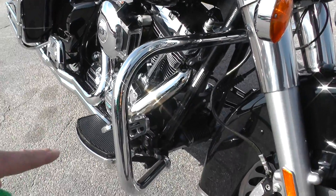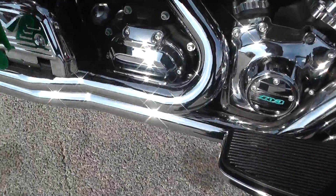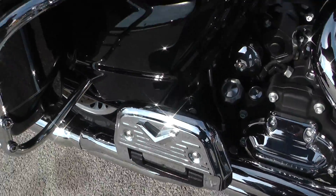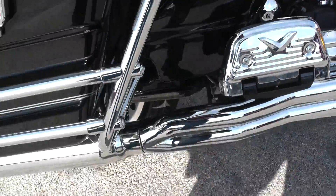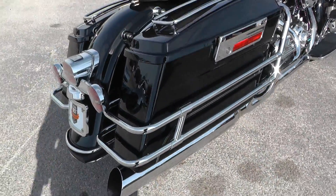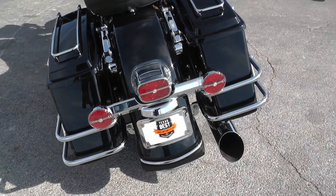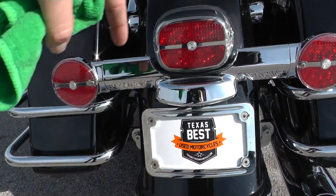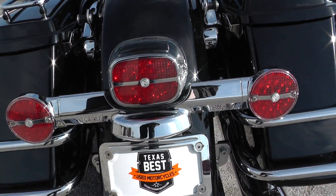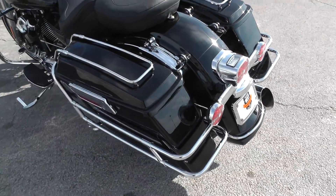Of course it's got your engine guard for the touring, floorboards for the rider and floorboards for the passenger. It's got these nice saddlebag rail guards, hard saddlebags instead of just hard leather. It's got LED upgrades all the way across on your turn signals and your tail lights.